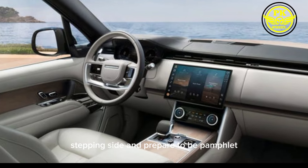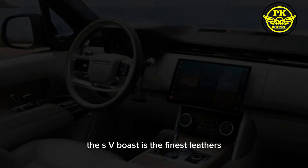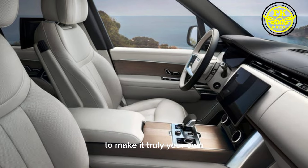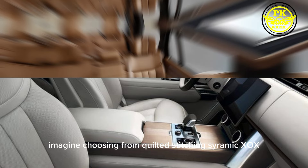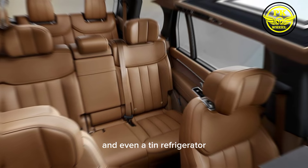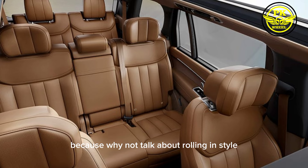Step inside and prepare to be pampered. The SV boasts the finest leathers, handcrafted details, and enough customization options to make it truly your own. Imagine choosing from quilted stitching, ceramic accents, and even a built-in refrigerator — because why not? Talk about rolling in style.